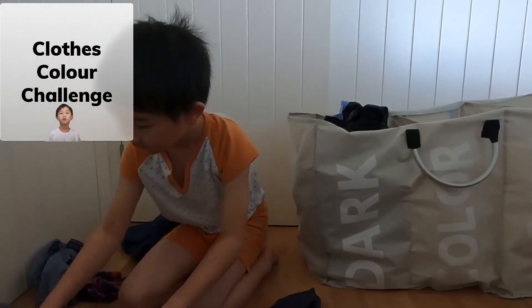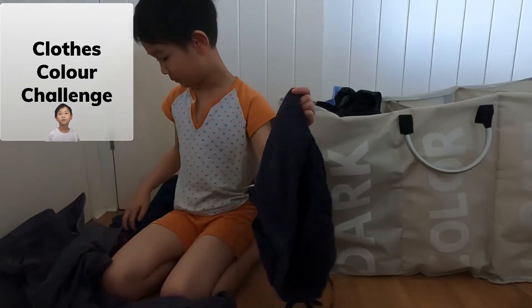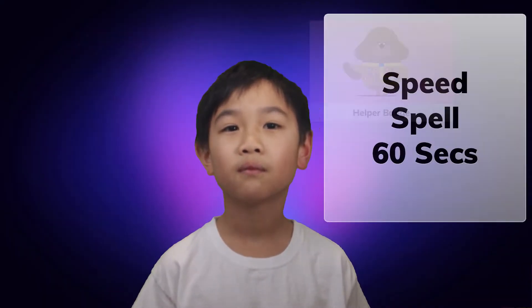Here we are at the clothes color challenge. I have to sort the clothes and make sure not to mix them up. Don't mix reds with white or they turn pink! And there we go — we have the helper badge!